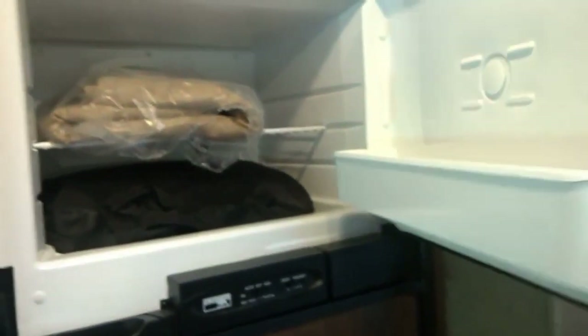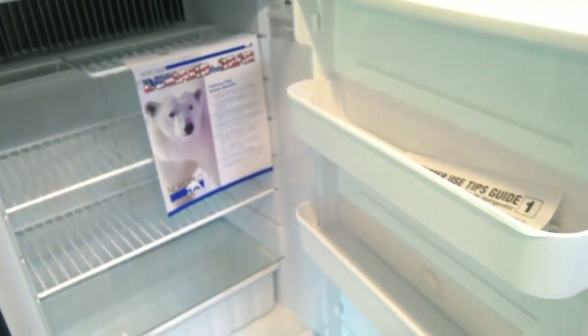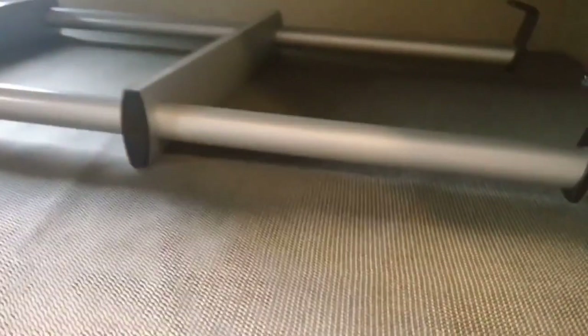Continuing back, we have a little pantry area and our refrigerator here, with the manual and everything in it. One of the main things we really liked about this unit is the dual bunk bed. Each bunk bed has its own TV, its own little window, and a little ladder for the kids to get up. There are also storage drawers underneath the bunks.